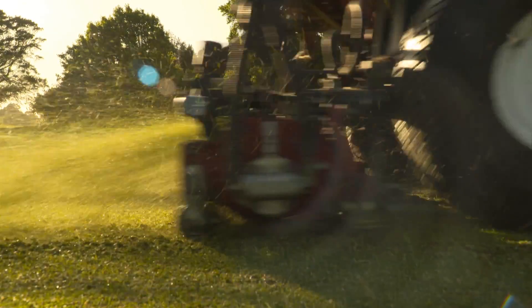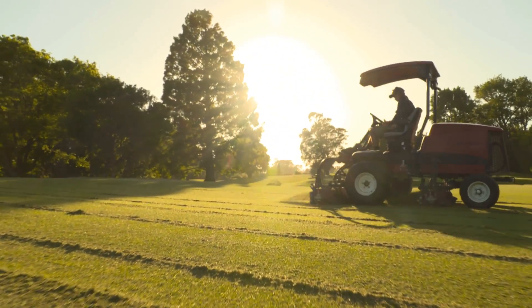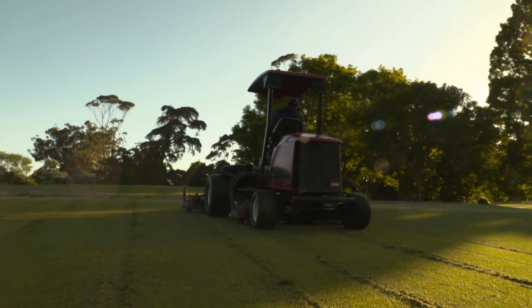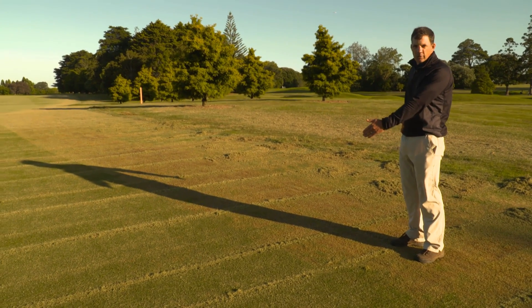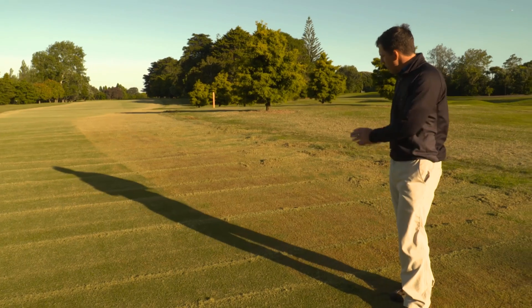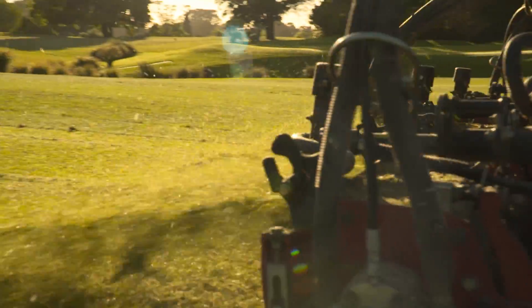It looks quite aggressive — we wouldn't recommend doing something like this at a home lawn. It'll probably take two or three weeks to recover, but when it recovers the surface will be really firm, it'll encourage dense growth, get a really fine texture, and it'll be nice and succulent. The browner the better, basically. You'll see the fairway collar where we've cut it down low — it's got a bit of a scalped look, and that's what we're trying to achieve with the whole surface.